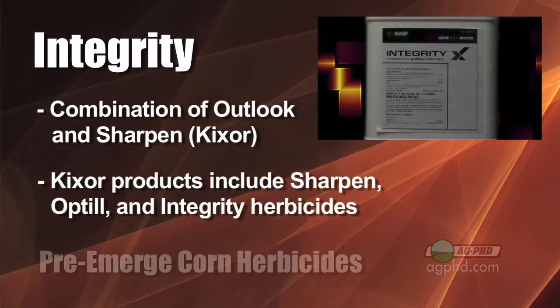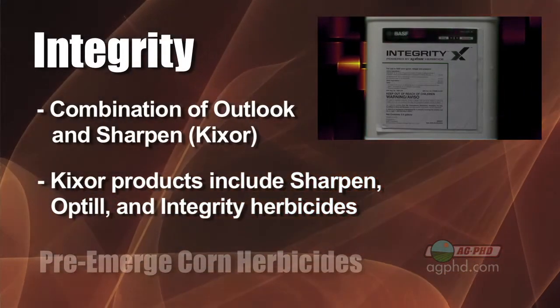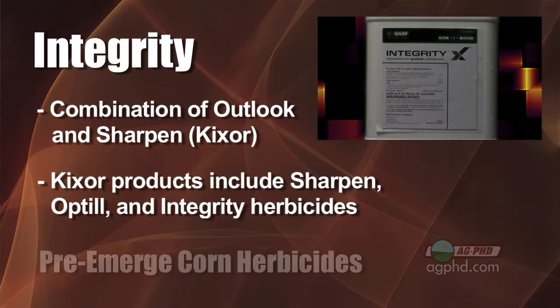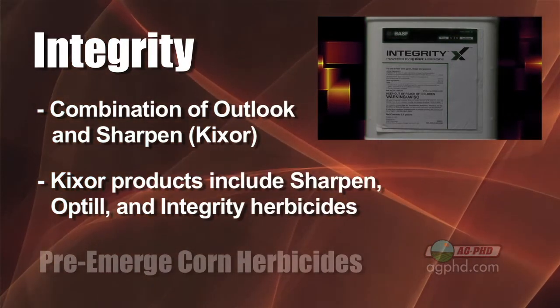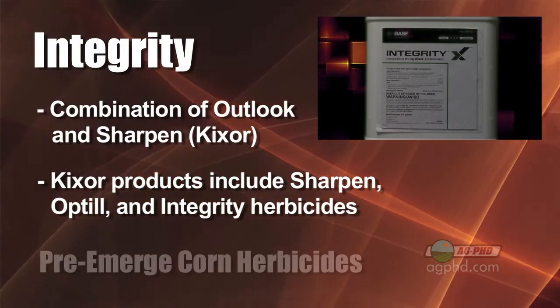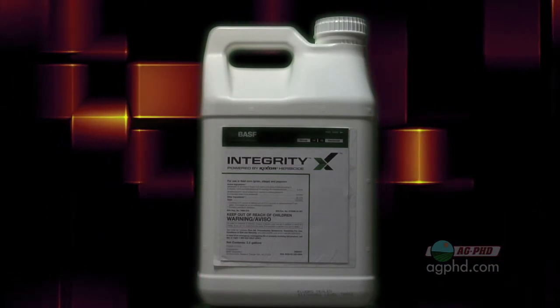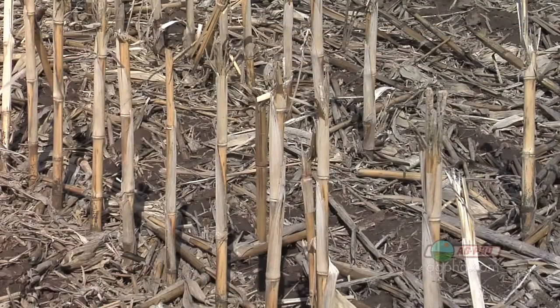Integrity is a combination of Outlook plus Sharpen. Now, Sharpen is actually Kixor — this gets confusing. There's a marketing umbrella here: the Kixor products include a bunch of different combinations of the active Kixor, which they're now calling Sharpen. So if you hear Sharpen, think Kixor. For corn, Integrity is Outlook plus Sharpen. You're already familiar with Outlook because it's very similar to Harness, Surpass, and Dual. Kixor is going to be pretty similar to Balance or Valor. The advantage to Kixor is it's got a lot better burndown activity — very, very quick burndown. So if you're in a no-till situation, having a little of that Kixor or Sharpen in there is a big advantage.